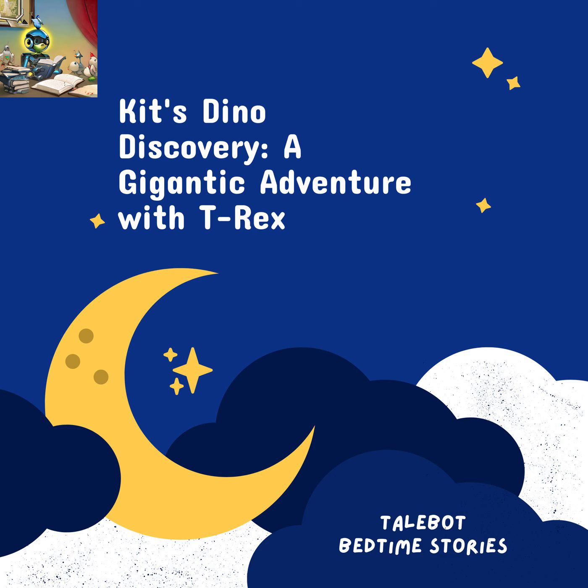Kit's Dino Discovery: A Gigantic Adventure with T-Rex — A Special Bedtime Story for Kit.